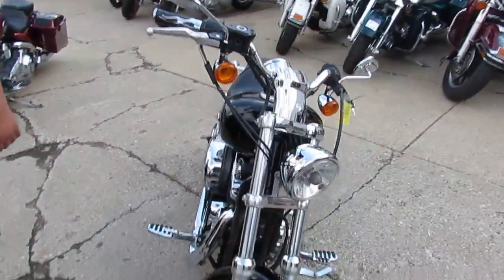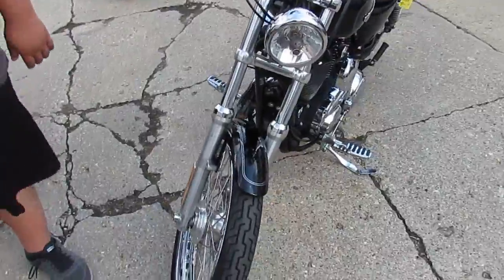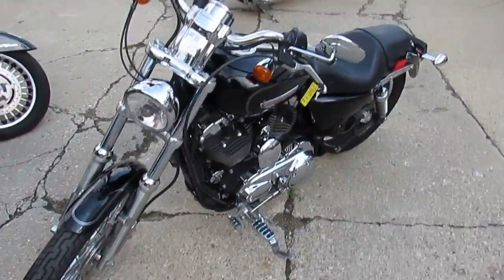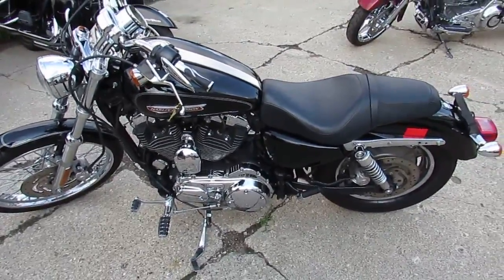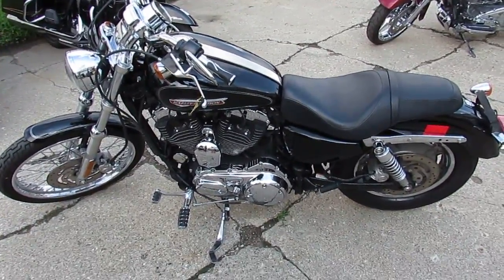You guys can buy this one with confidence. We've got guaranteed financing, leasing programs, out-of-state shipping, out-of-state financing, anything we can do to help you out. Give us a call today and you can ride today. It's ApprovalPowersports.com.